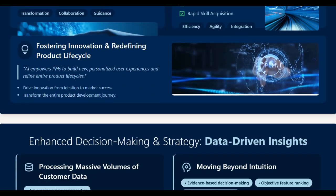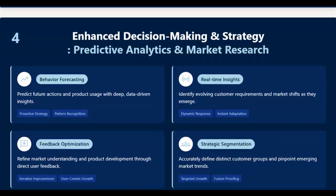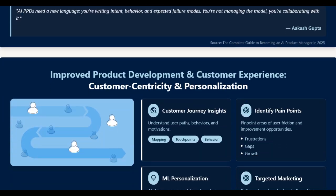Would you believe it? I created this entire PowerPoint presentation in less than 2 minutes. And no, I am not kidding.